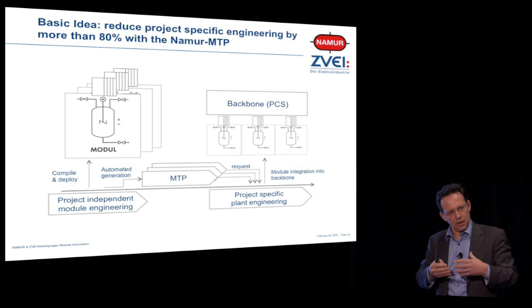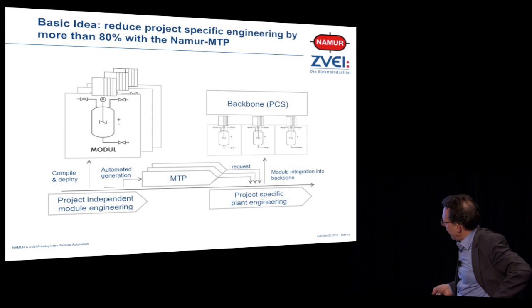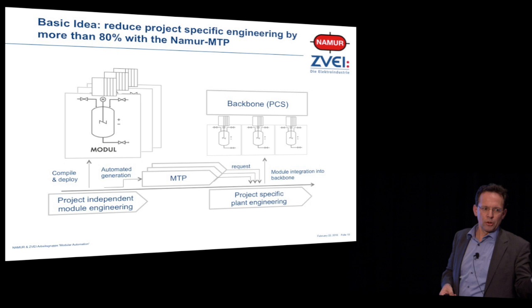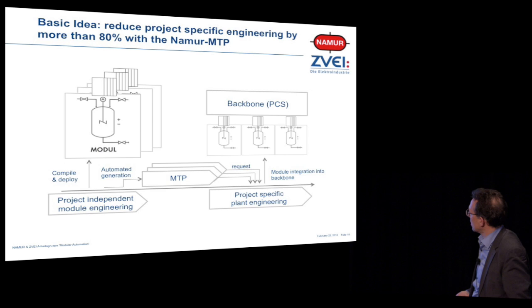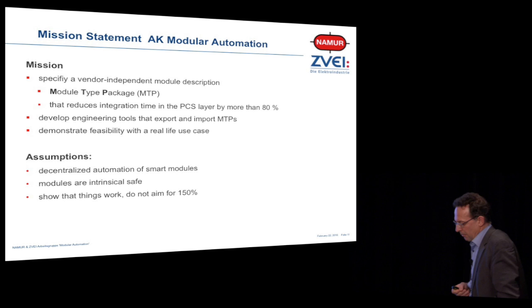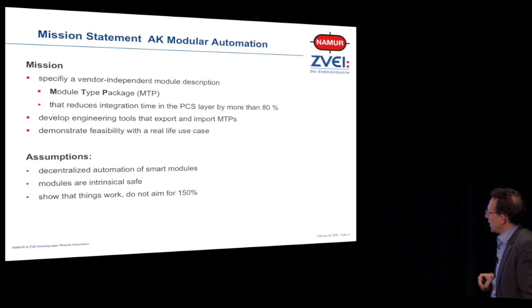Of course, you have to do some integration engineering afterwards, which is quite close to batch recipe engineering. The benefit is you can exploit all the knowledge of your module vendor without your module vendor needing to expose all of its internal knowledge. That's the basic idea that makes the market. So we joined vendors and end users and said: we need to specify a vendor-independent module description — the module type package — that reduces integration time in the PCS layer by more than 80%.